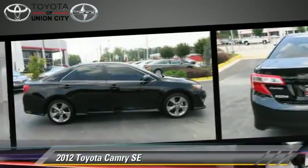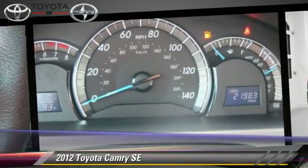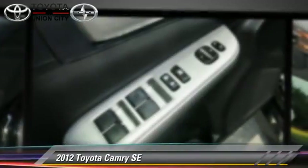Comfort and convenience features include powered door locks, leather seats, and navigation system. Give us a call to schedule your test drive today.